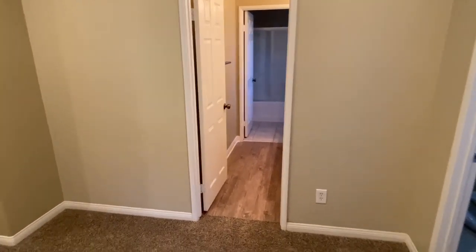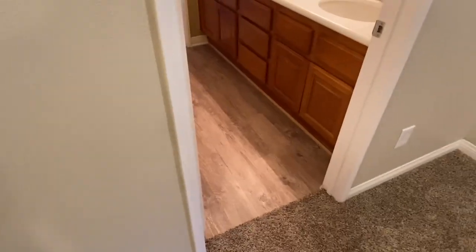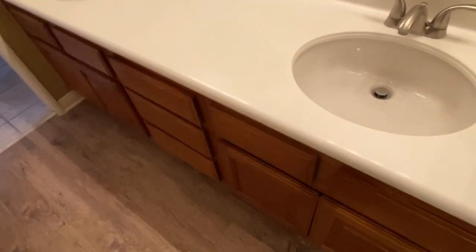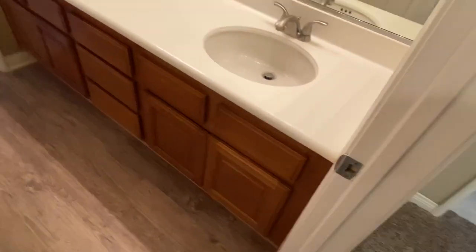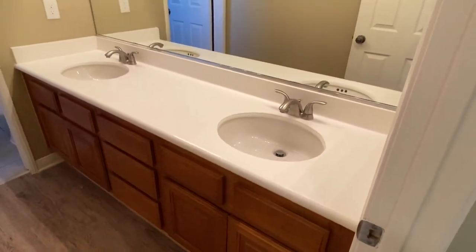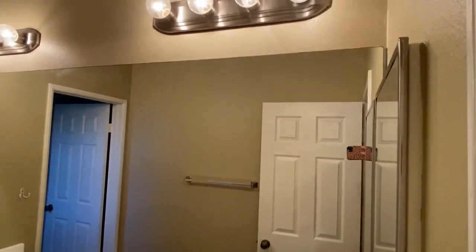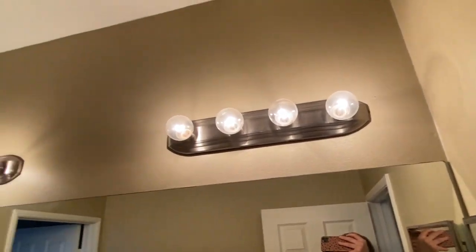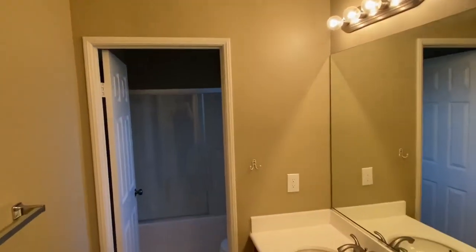We're moving into the upstairs bathroom. This process has taken a while — not used to doing houses this big. Overall impressions: looks pretty decent, nothing too crazy. General overview first — this actually looks to be in pretty decent shape.